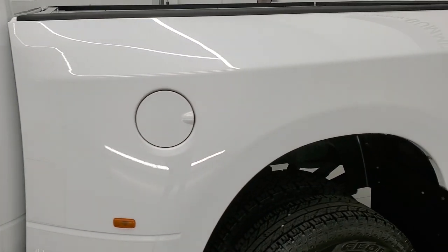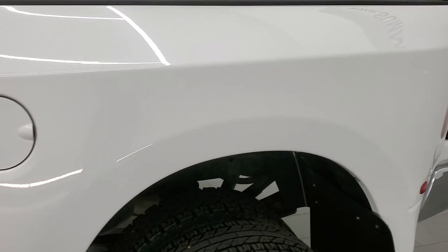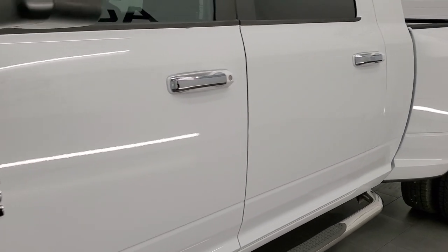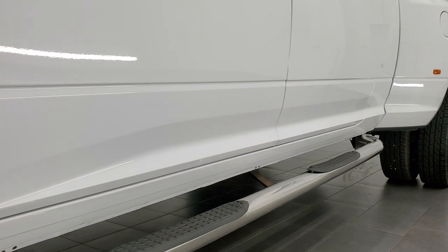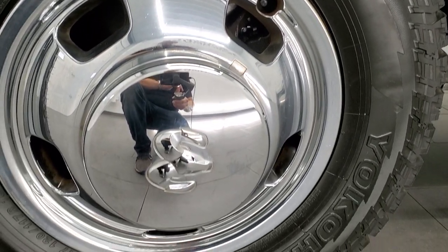If you liked the video and would like to subscribe to our YouTube channel where we do videos of our new and used inventory each and every day here at Summit Auto — in the lower right hand part of the screen is a subscribe button. Click that and then click the bell notifications. This one comes with the steel rims with the chrome wheel simulators.